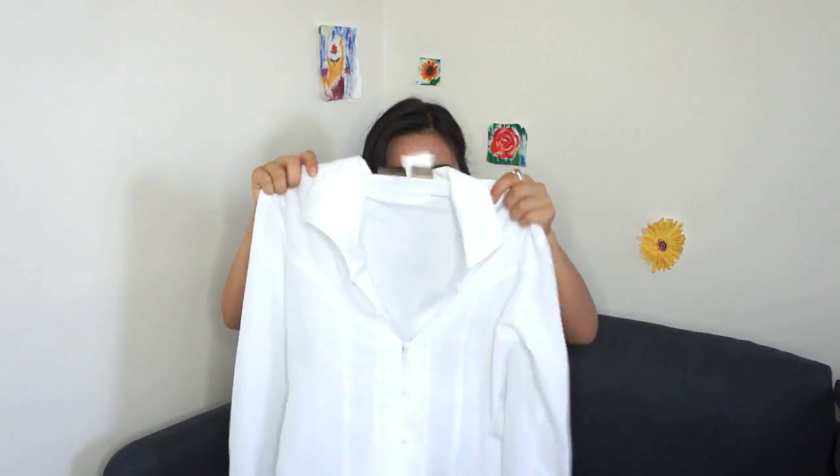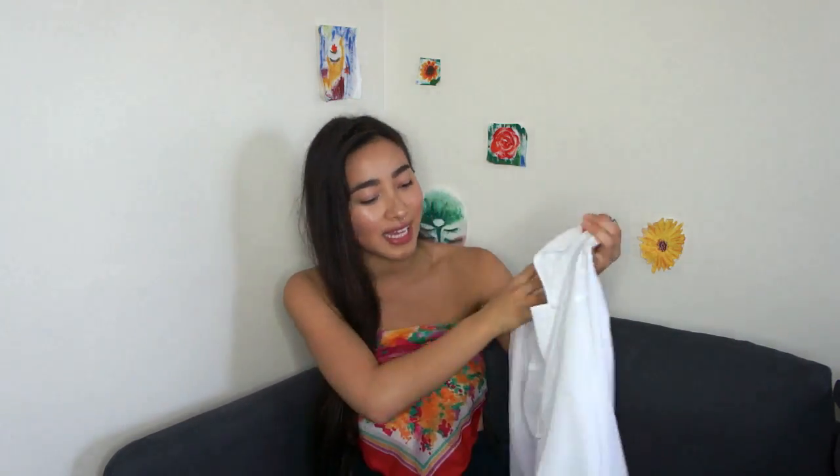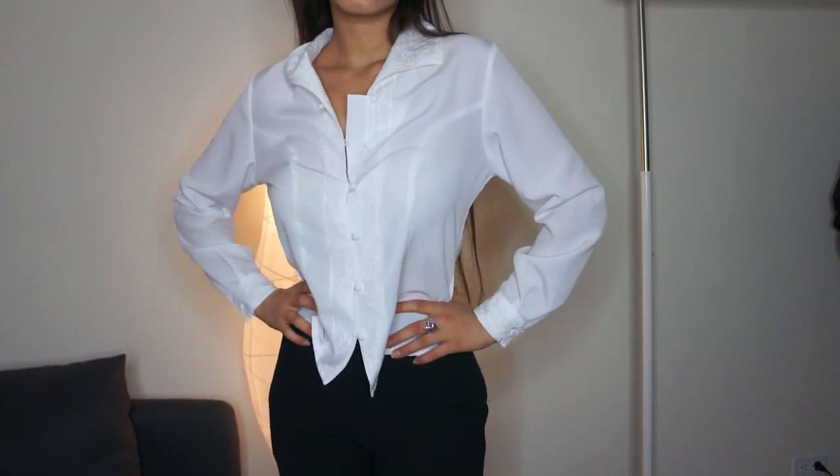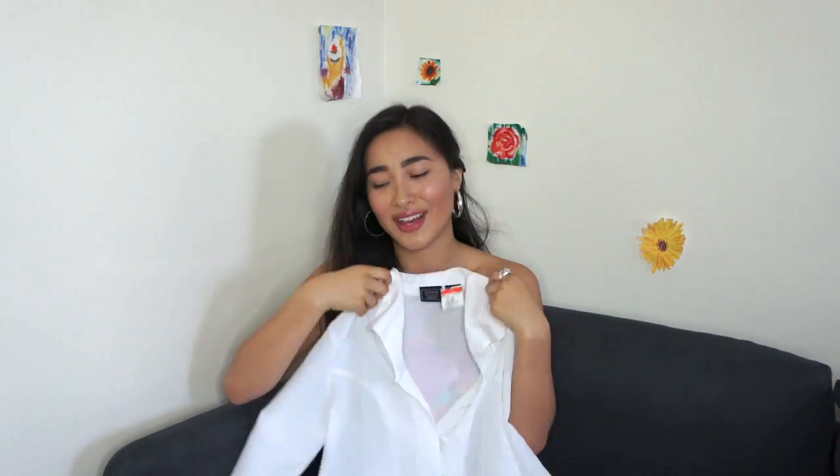I did find some blouses. This white one is so cute. It was $7.99 and it's so light and has some really cool patterns on it, and I really like the buttons as well. This kind of reminds me of my uniform that I used to wear when I worked at this country club.